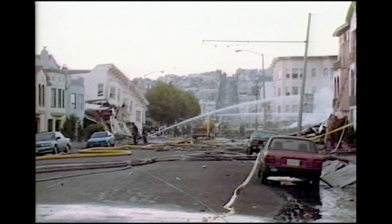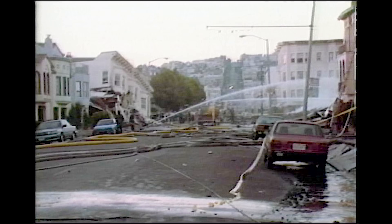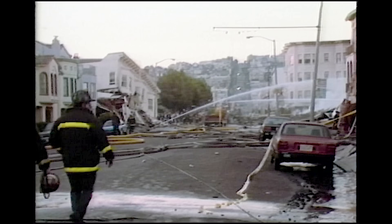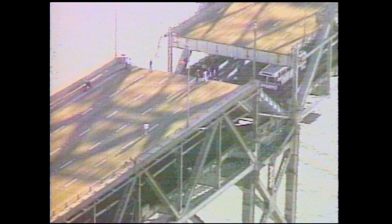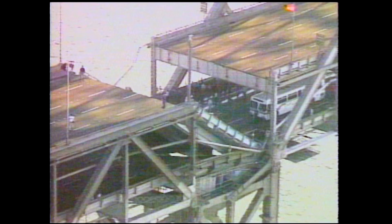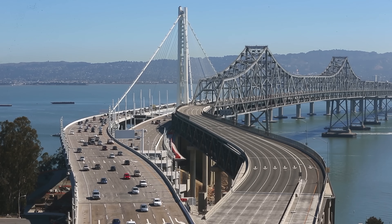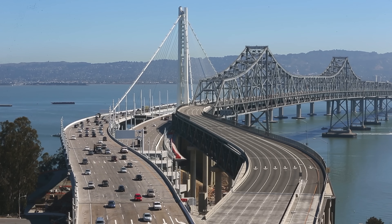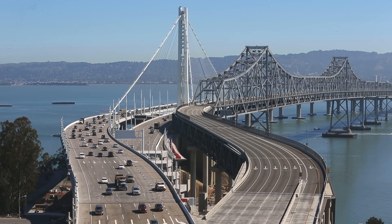In 1989, the Loma Prieta earthquake shook the central coast of California, collapsing buildings and damaging infrastructure across the Bay Area. Bridges in particular suffered extensive damage. In one case, a major section of the eastern span of the Bay Bridge's deck collapsed, falling onto the lower deck like a trapdoor. Sadly, one person died driving off the upper deck. Crews had the bridge repaired within a month, but Caltrans knew that the next earthquake could be worse and started making plans to replace the structure.